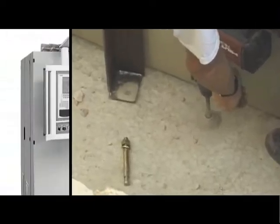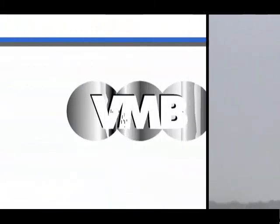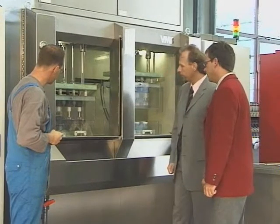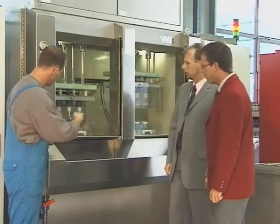Reliability and precision, to the detail. VMB. Precision in perfection. ECM. Electrolytic machining.